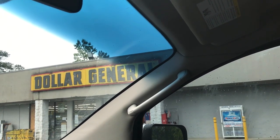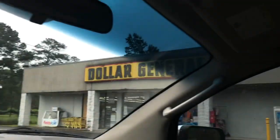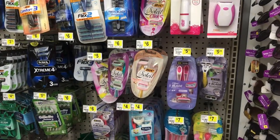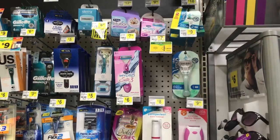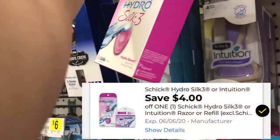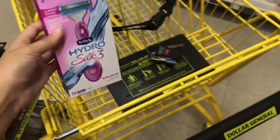It could still help somebody out, so let's go inside and see what we can get. I'm the only one here too — nobody here but me. Okay, so I'm in the razor section because razors are always a great filler item. I want to pick up one of these Chic Hydro razors, priced at seven dollars. We have a four dollar off digital on the app that'll make these just three dollars.